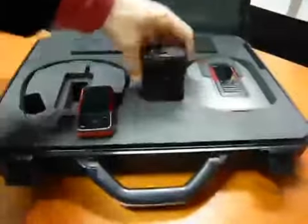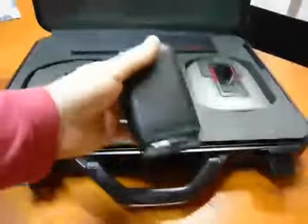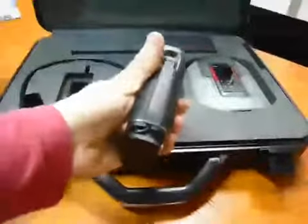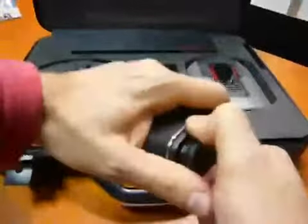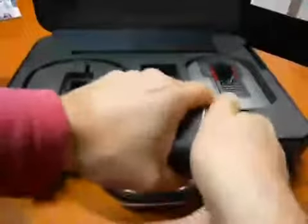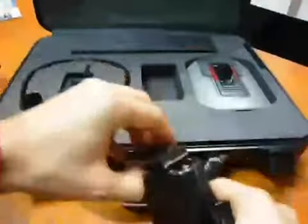Then we have the Altec speaker — very, very loud. It works just with batteries that are plugged into the bottom part. They are not very easy to take out, but they work very, very well. Three batteries for them.